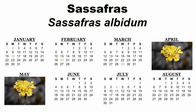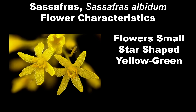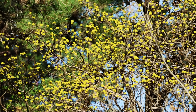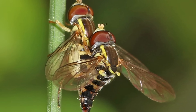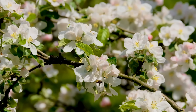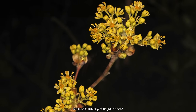Sassafras blooms in April through May depending on location, before the leaves emerge, so the flowers are quite conspicuous. The individual flowers are small, star-shaped, yellow-green, and appear in small rounded clusters at the end of the twigs. The abundant flowers are visited by smaller native bees like halictid and andrenid bees and many species of flower flies and other flies that gather nectar and pollen from them. Although not the pollinator powerhouse that some native spring-blooming trees can be — like those in the genus Prunus, for example — sassafras is still an important resource for a huge number of species.